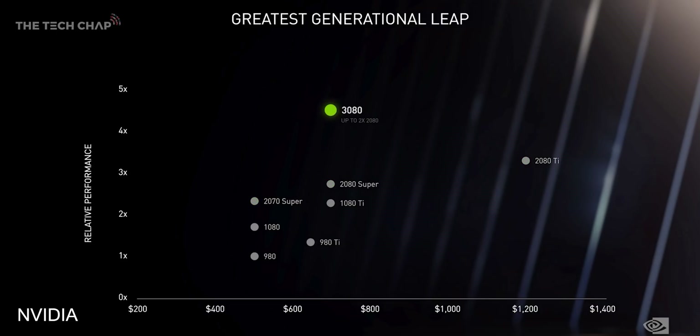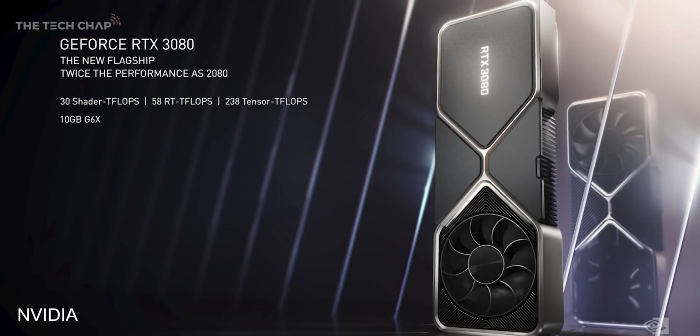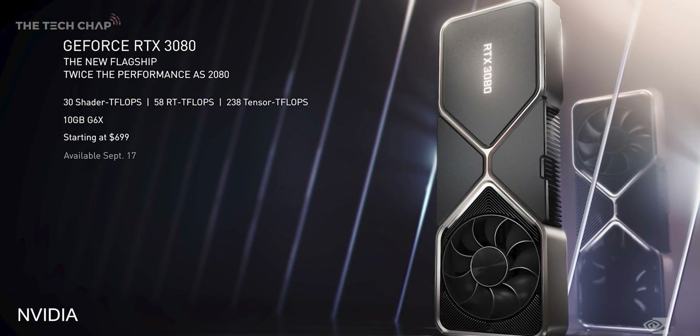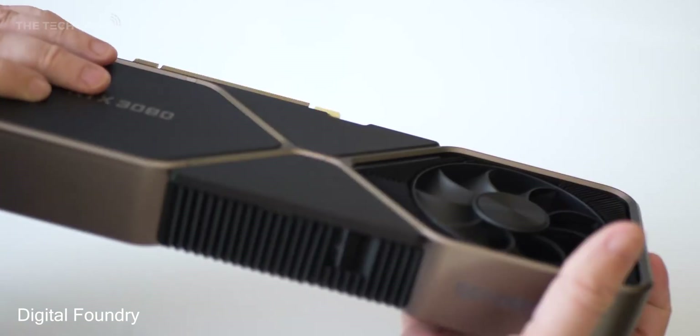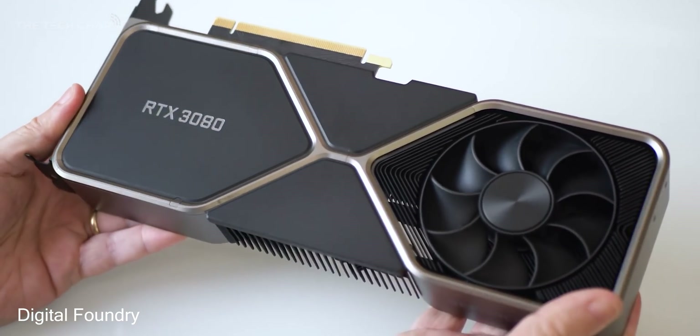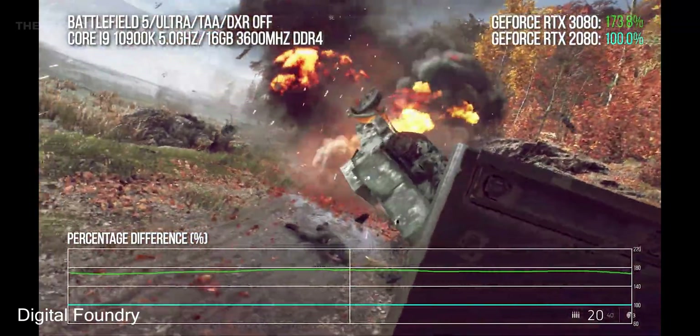Obviously I'll have to test this myself, but if these claims are even close to being true, this is a proper generational shift in graphics performance. And not only that, but it's going to cost the same as the current 2080 at around $700. So if you have just bought a 2080, then maybe have a look for that receipt.